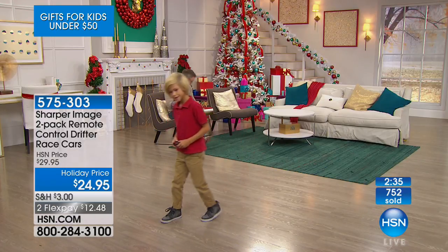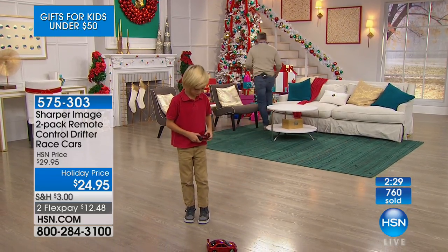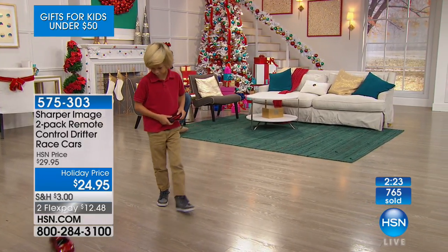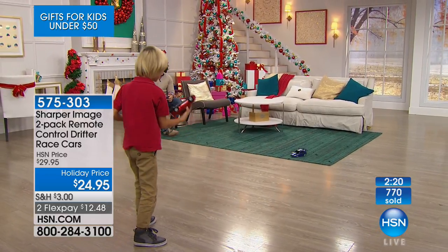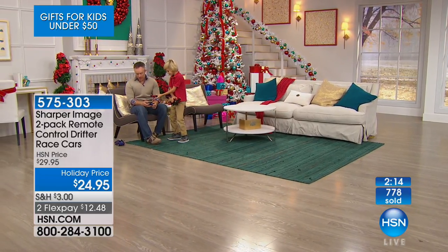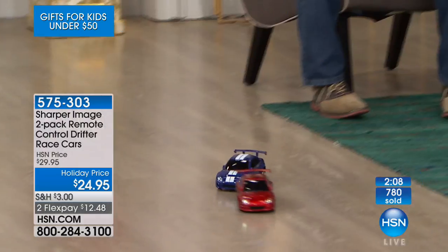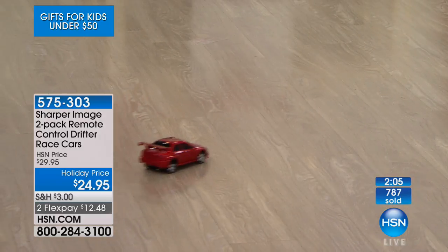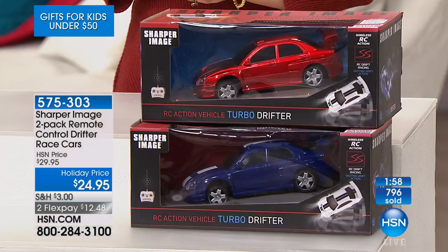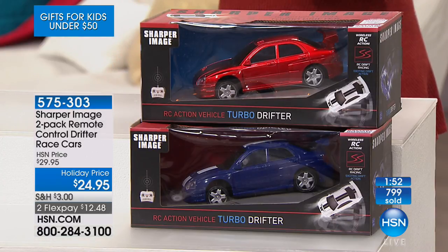It's the latest and greatest of drifting. The car requires four AA batteries, and the remote control requires one 9-volt — not included. All you do today is decide: do you want the black and white car or the red and the blue? It's the lowest price we've done. I've got 400 of you in the ordering process — if you want it, move quickly. 575-303 is your item number.